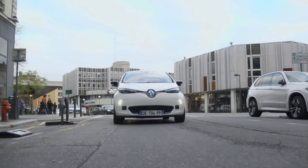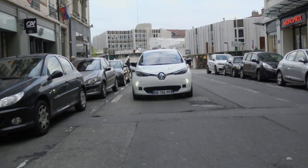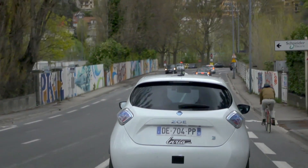At a time when autonomous vehicles have never seemed so close to being market ready, the work carried out in order to produce a vehicle which combines safety, reliability and security remains the priority of research teams.